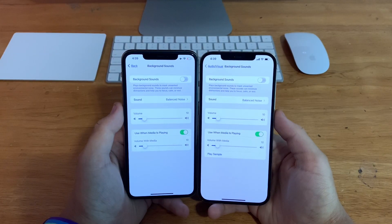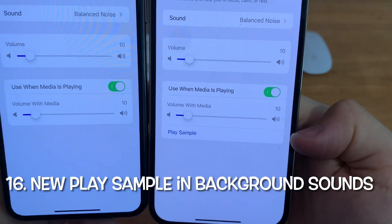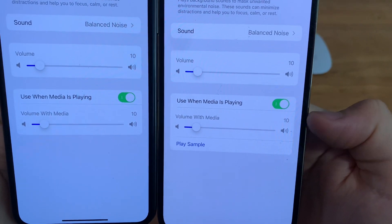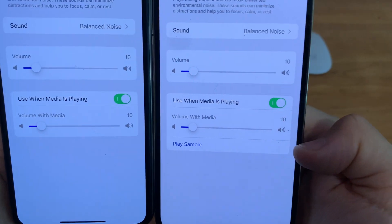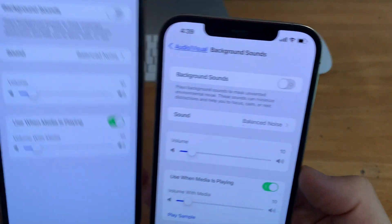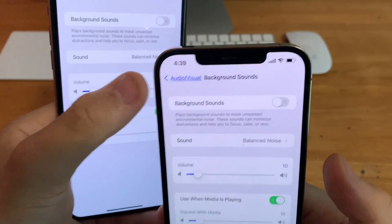In Accessibility, go to Visual and Audio, then Background Sounds. You'll notice at the bottom there's a new Play Sample button below 'Used When Media is Playing', so you can hear what the sound will be like before turning it on. The back button has also been renamed to Audio and Visual, so you know exactly which tab you're in.